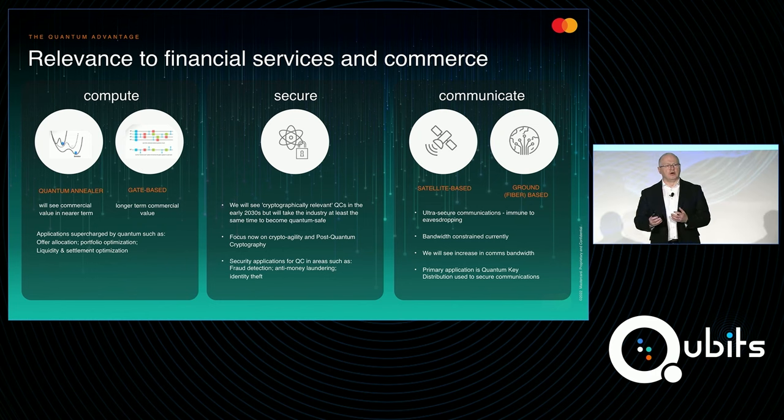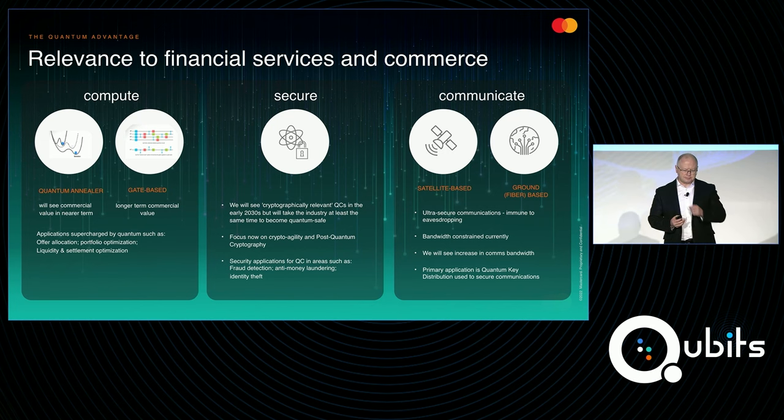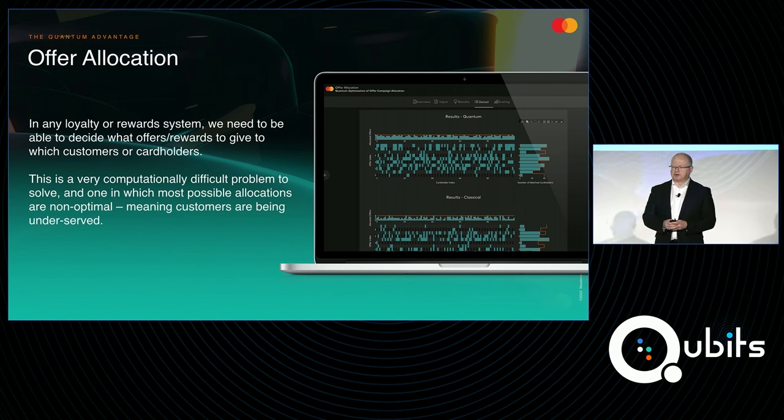Finally, we're tracking the whole area of quantum communications and how that's going to feed into some of the other areas. At the moment, I would say this is one that we're watching and understanding the landscape, but not necessarily actively developing. So let me expand and talk a little bit about some of the applications that we're interested in.